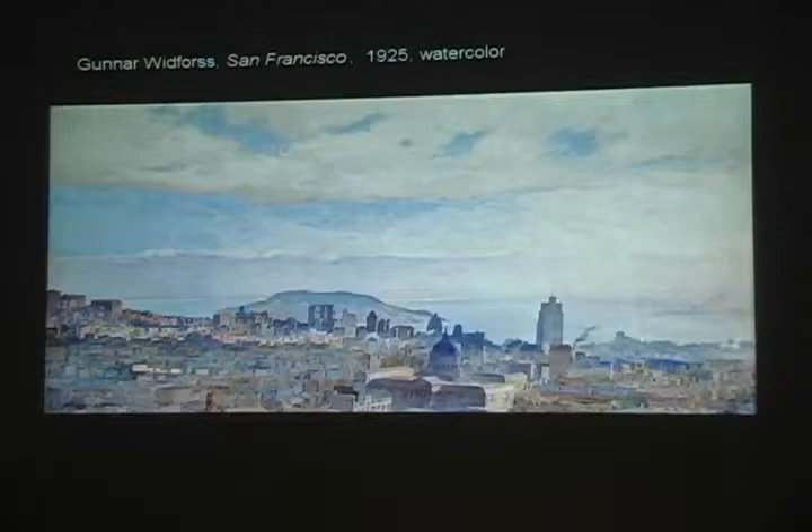I'm guessing just right around Haight and Ashbury, looking east. And this is before the Bay Bridge was built — this was 1925. So before the Bay Bridge, looking at City Hall.